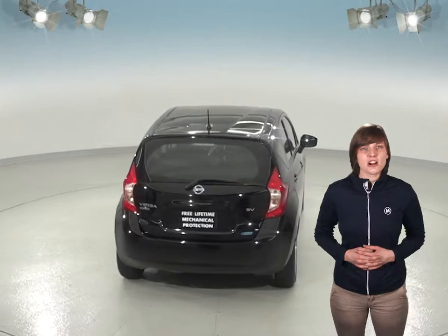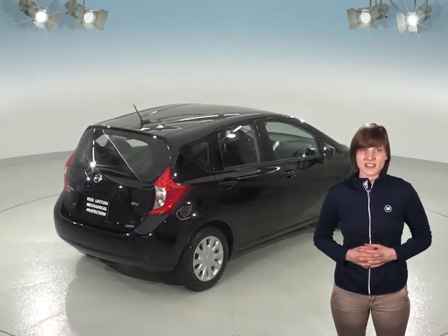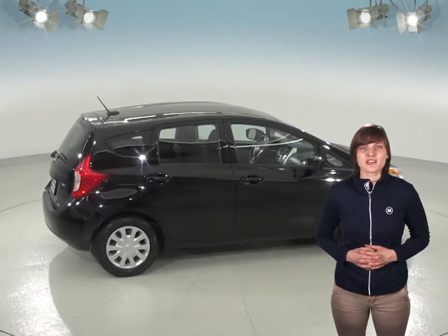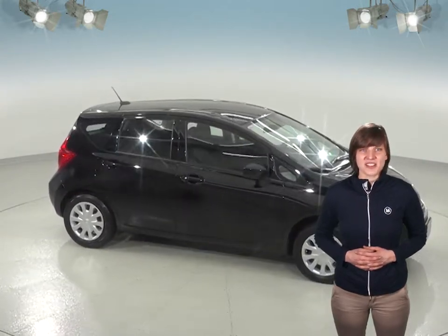With so few miles on the odometer, this car also comes with our free lifetime mechanical protection, good for as many miles and as many years as you own it. Check it out today and see if it's the one for you with our free 48-hour test drive. If it is, we'll also help you get it with our guaranteed credit approval. So don't miss out on this Versa.